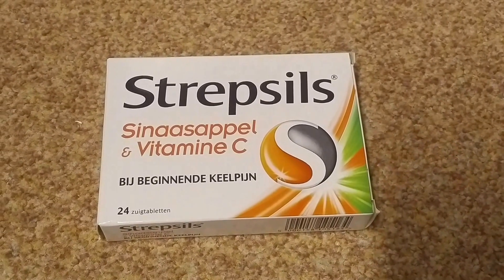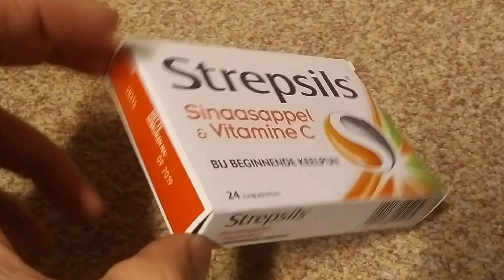Welcome to this episode of Random Review. In this episode we're going to take a look at Strepsils capsules.